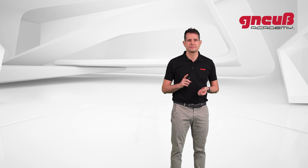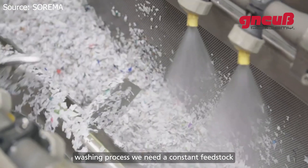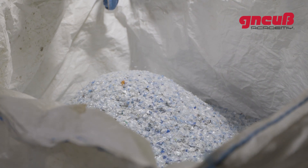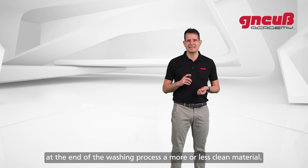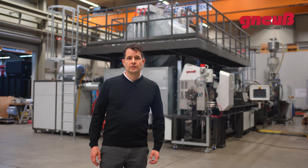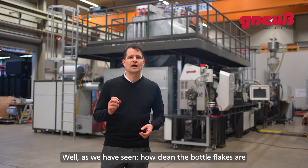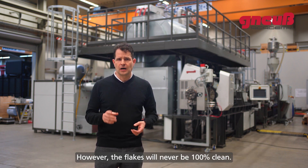To summarize: for an efficient and effective washing process we need a constant feedstock and we want as little cross-contamination with foreign polymers as possible. If this is the case, we can expect at the end of the washing process a more or less clean material. But how clean the bottle flakes are is very much determined by the quality of the washing process.